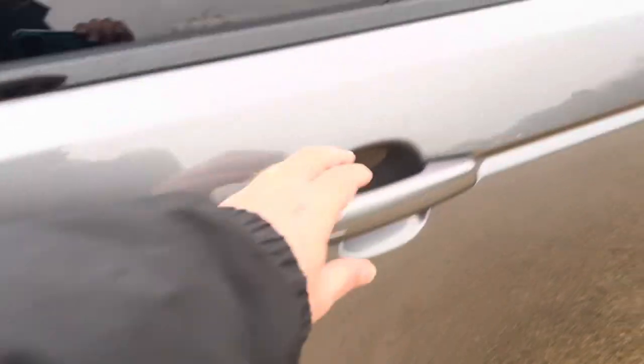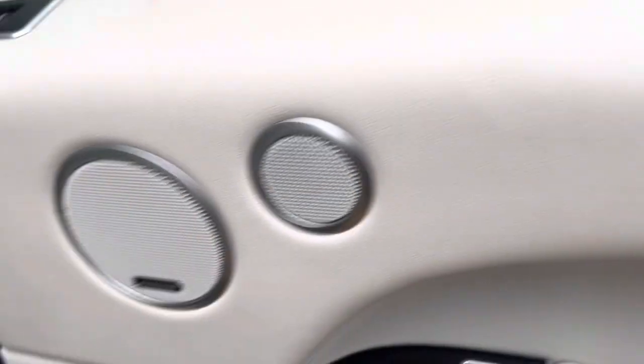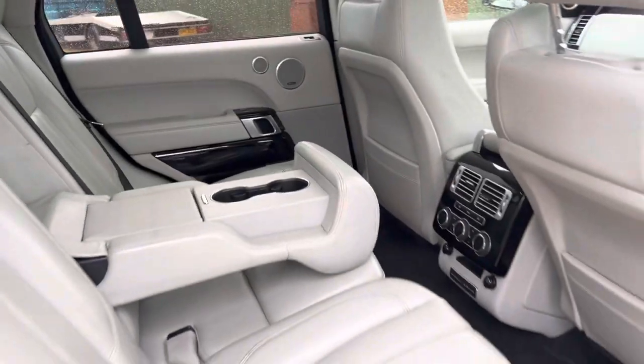Great alloys. Behind the driver, loads of space. Very tidy.